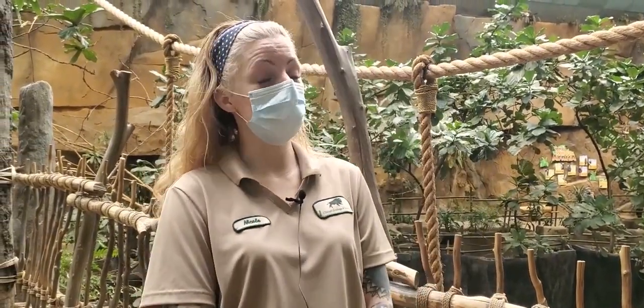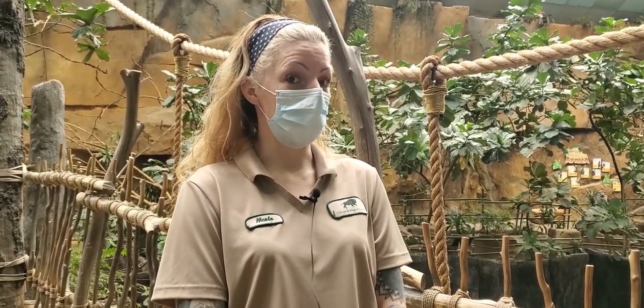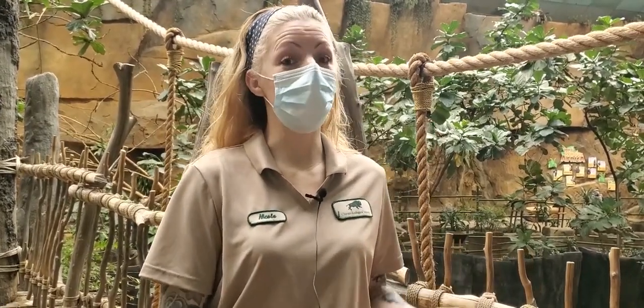Hello, my name is Nicole and I am an animal care specialist here at Brookfield Zoo's Tropic World. Today's chat is going to be about monkeys — but not just any monkeys, old world monkeys, some of my favorites.